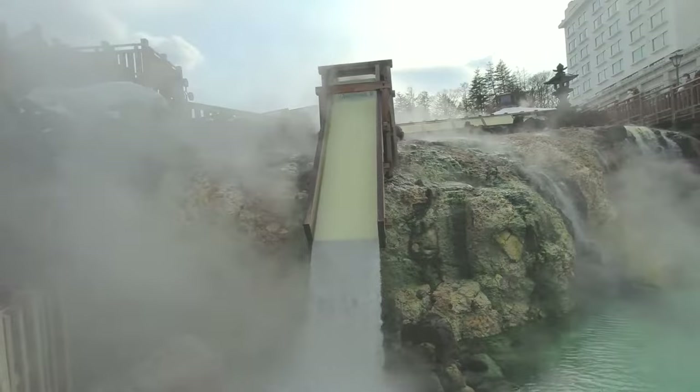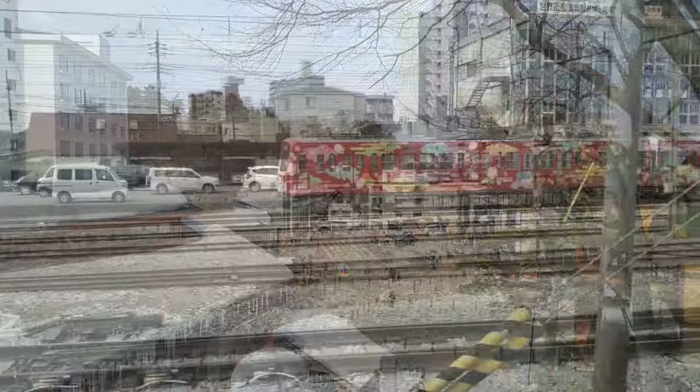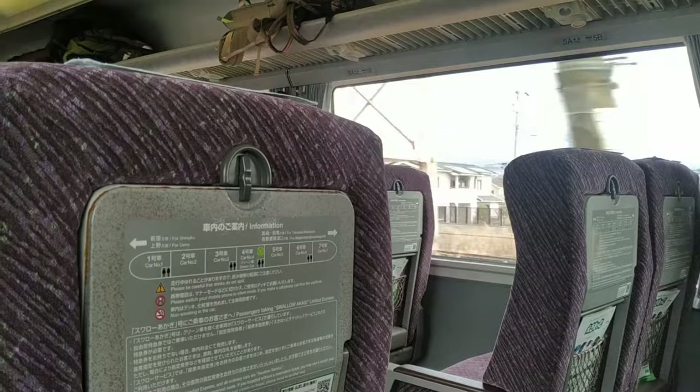It doesn't matter how good the water is — if your onsen is in the middle of nowhere, you're not going to attract huge crowds of visitors. If you're starting in Tokyo, you can use your JR Pass to take the limited express and connecting bus to get here in around 3 hours. Alternatively, you could hop on a direct bus that'll take an extra hour, but you won't have to transfer.